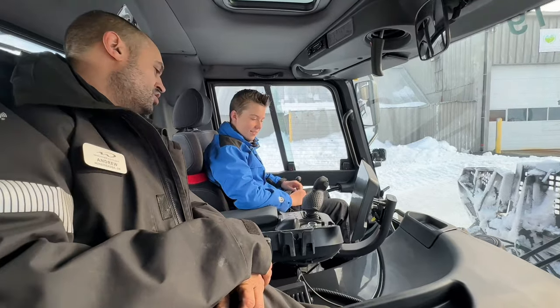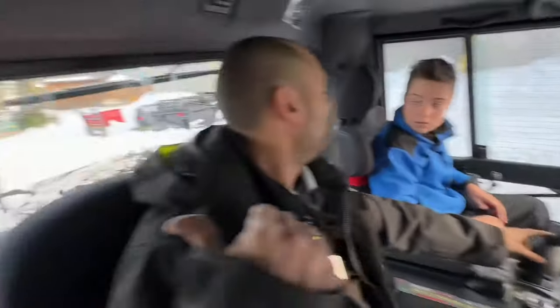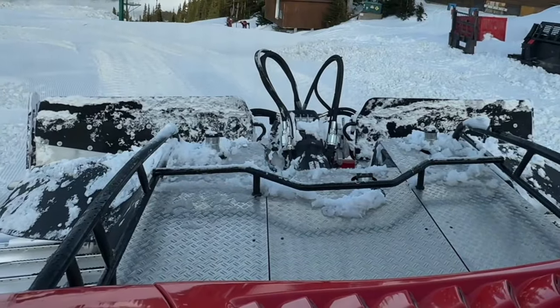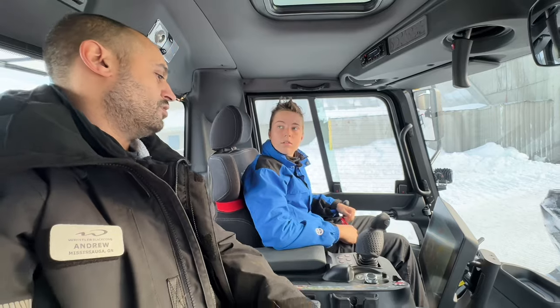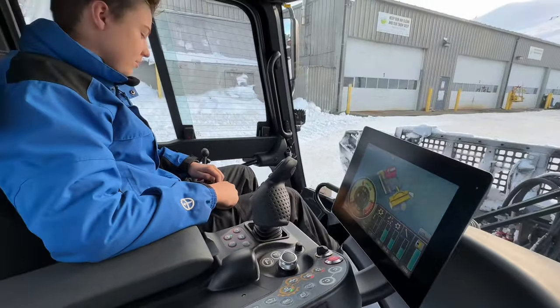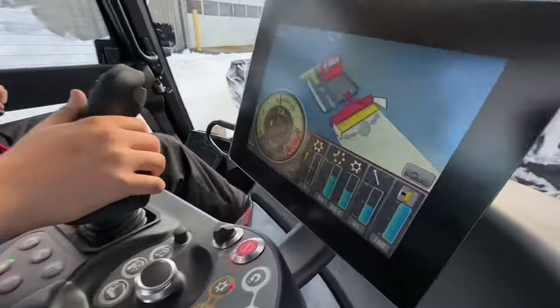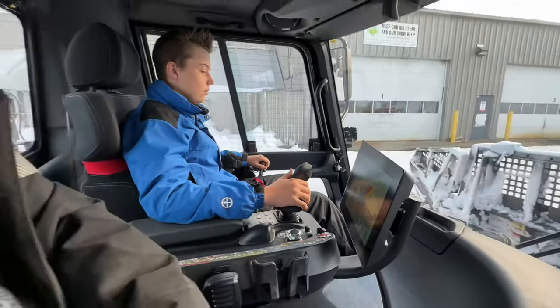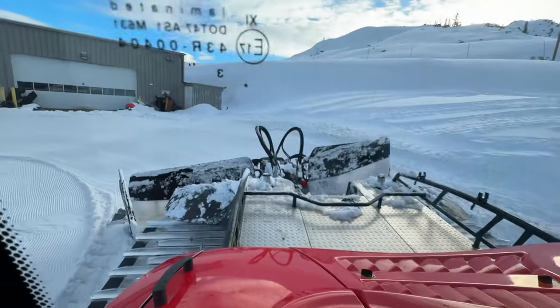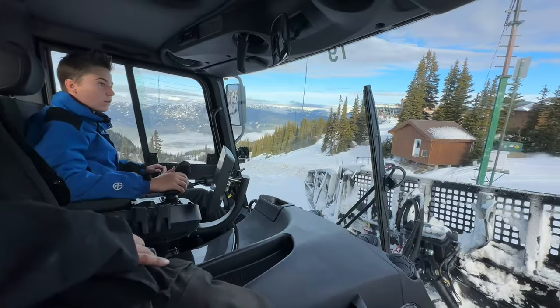I can't believe I'm doing this! Why don't we really put this thing to work? Let's activate the tiller and put it down into the snow. If you look behind us you'll see it lowering. And now we're ready to groom. As soon as you step on the throttle, if you look on the screen here you'll see corduroy start coming out of that tiller. If you see the corduroy, that means those shafts are spinning like crazy — we're processing the snow and leaving lines of corduroy behind us. Good work, you're a natural!